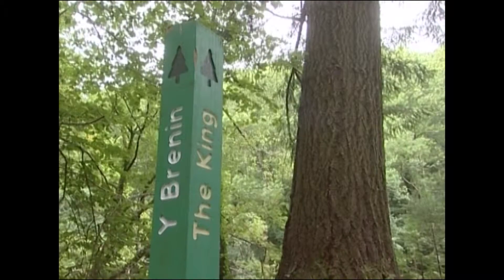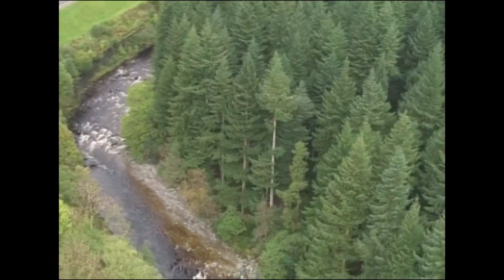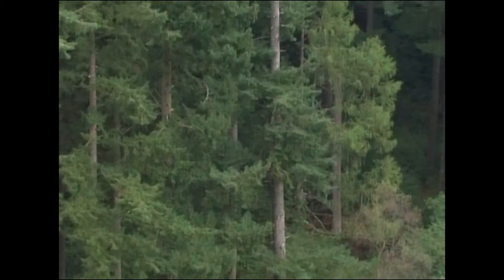Coed y Brenin's most famous trees are the King's Guards. These Douglas Firs were planted in 1928 and are now a towering 49 metres in height — the same height as 11 double-decker buses.